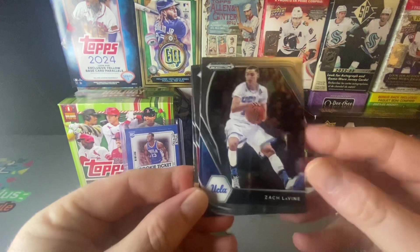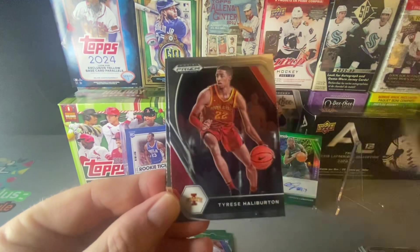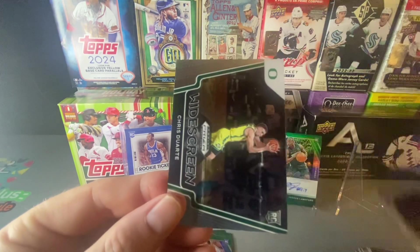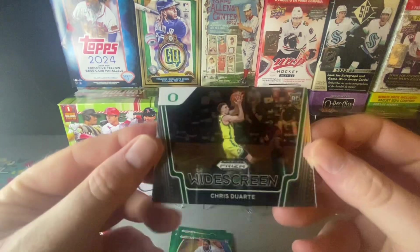Our next pack here — we have Zach LaVine, Tyrese Haliburton, John Collins. Nice wide screen.